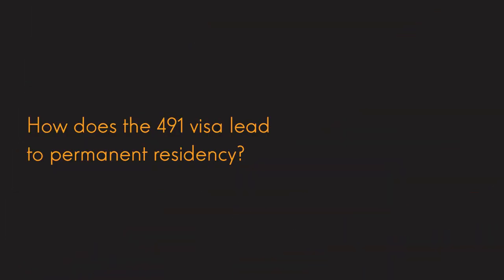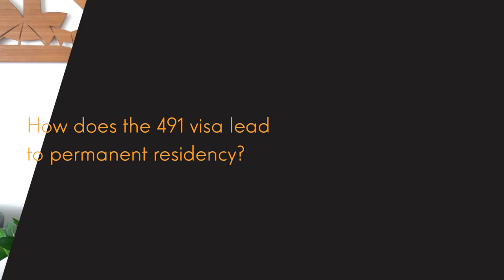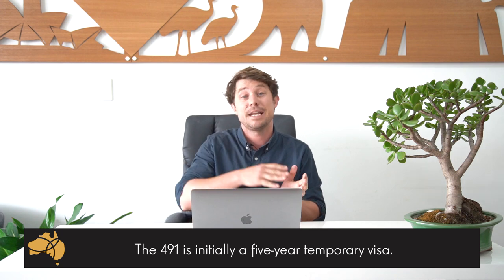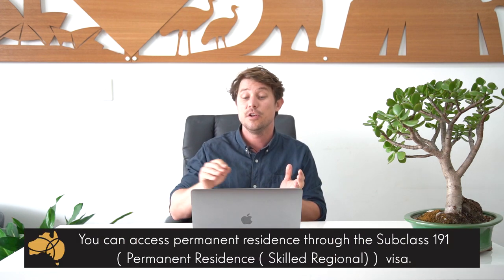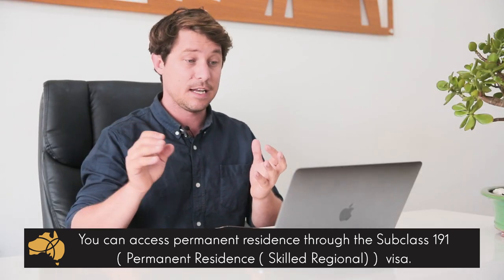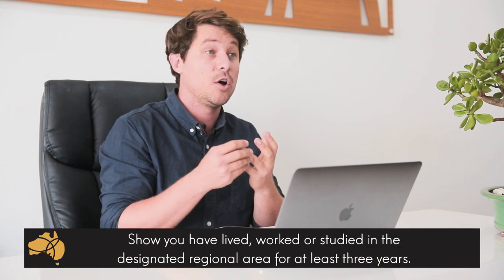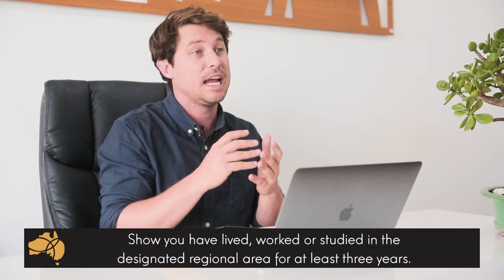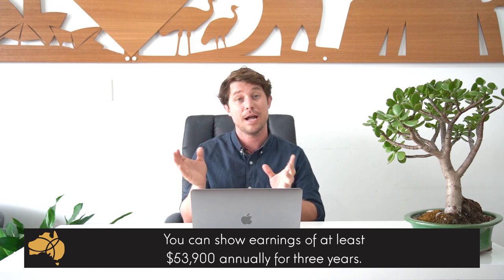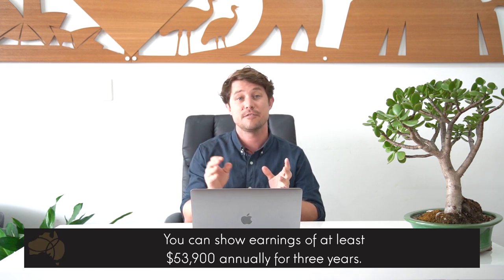So how does the 491 visa lead to permanent residency? When you're granted the 491 visa, it's initially a five-year temporary visa. However, you can transition onto permanent residency through the subclass 191 visa. To be eligible for this permanent visa, you need to have lived, worked, or studied in one of those regional areas for at least three years. You also need to show that you've earned above TISMIT, which is a certain wage level currently set at $53,900, over those three years. If you meet that criteria, you should then be able to transition onto the permanent visa.